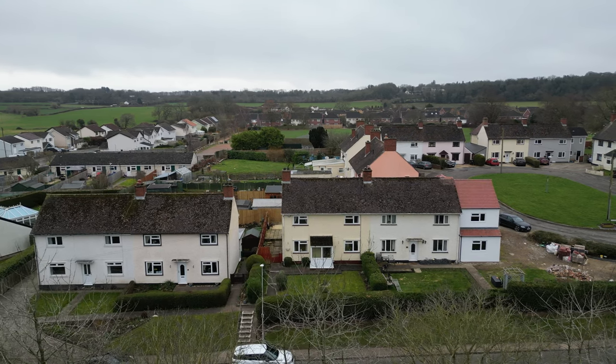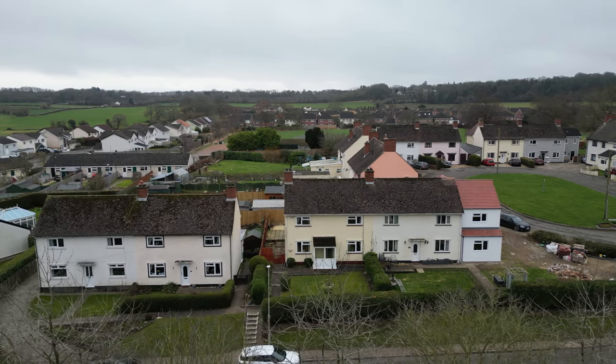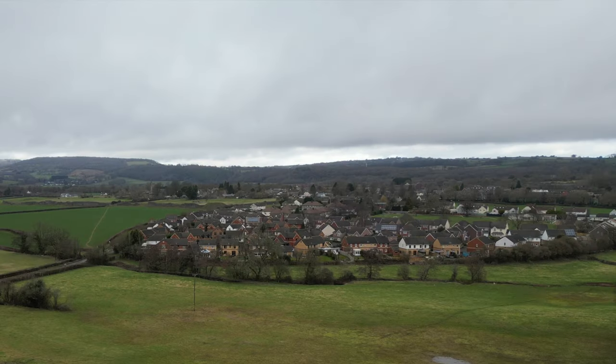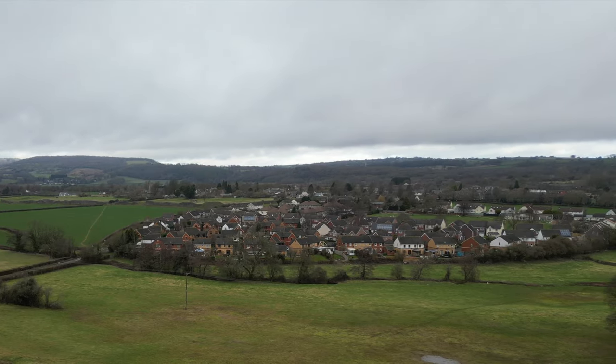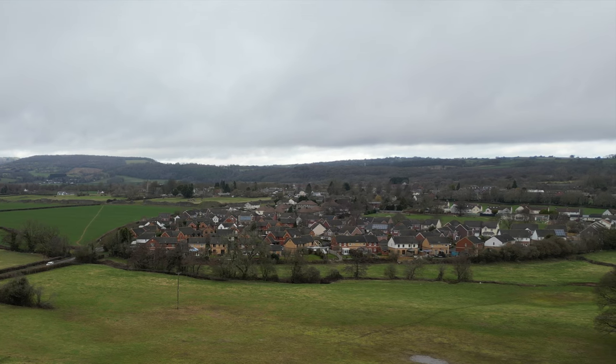Coent is steeped in history and was founded by the Romans. It is considered to be an important settlement and although now provides a modern village environment, the Roman ruins that remain within the village are some of the best preserved in Europe.